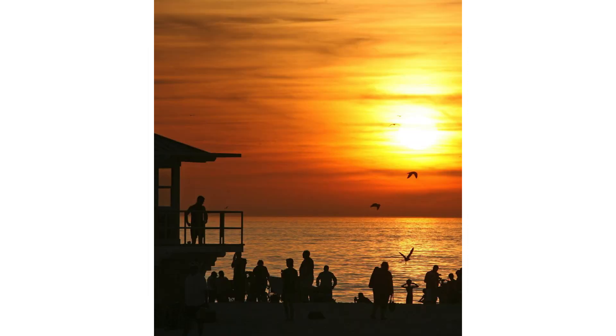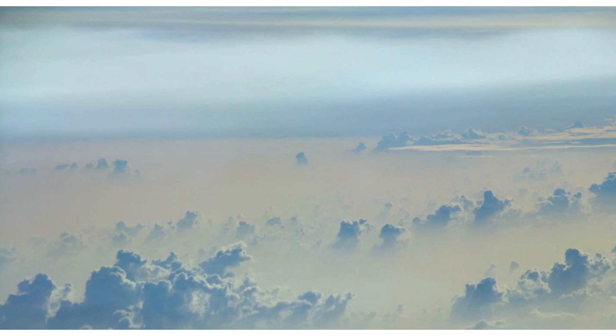It's also going to cause some breathing problems because of the heat and the dust. This is what the dust looks like when you're flying over it in an airplane.